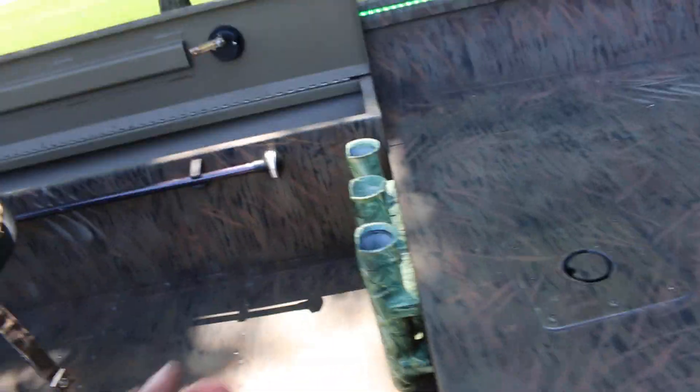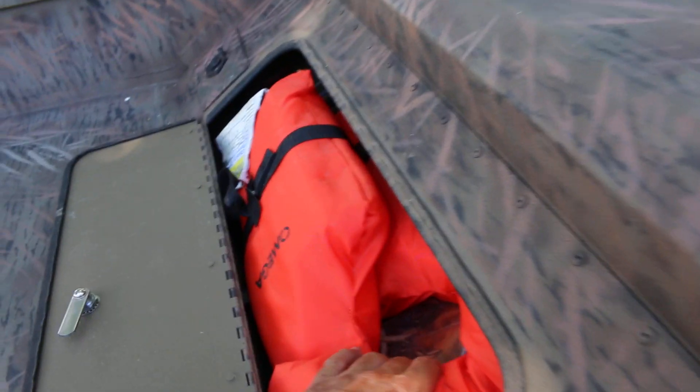It's rated for three people or 420 pounds. The seats have pedestals and you can move them up to the front. There's a place to put your fishing poles and extra life jackets to keep you legal with the game warden.